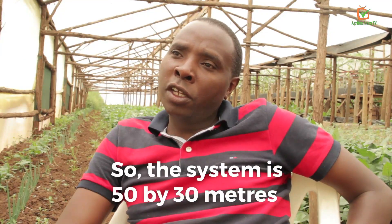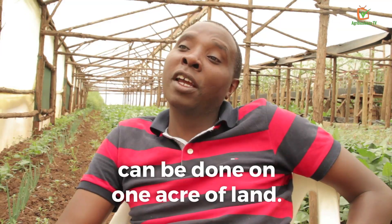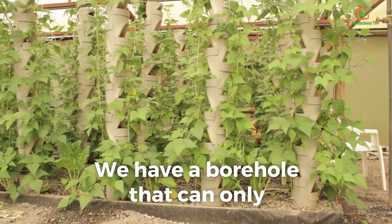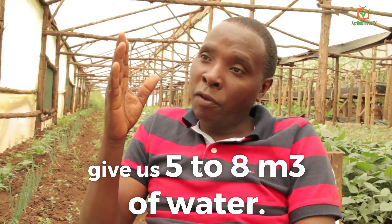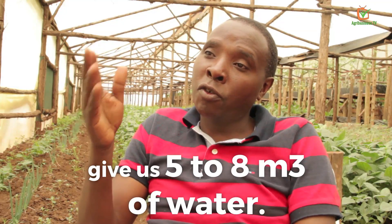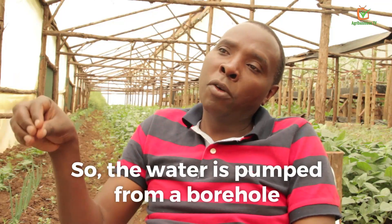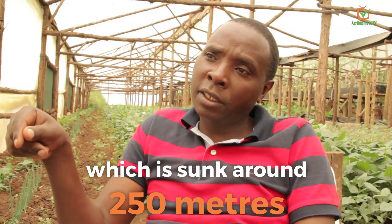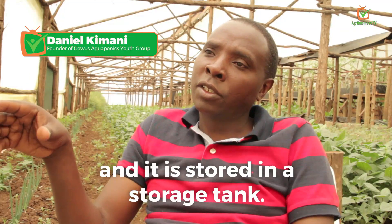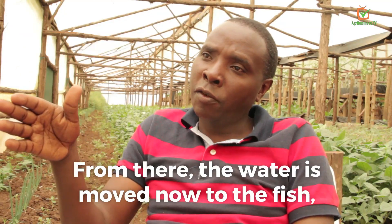The system is 50 by 30 meters, but what we are doing here you can actually do on one acre of land. We have a borehole that can give us five to eight cubic meters of water. The water is pumped from a borehole sunk around 250 meters deep and stored in a storage tank.